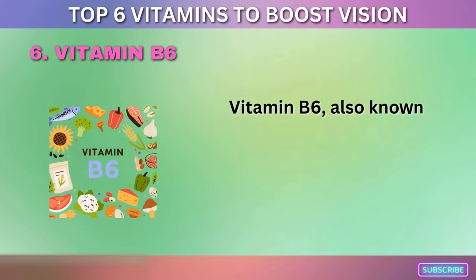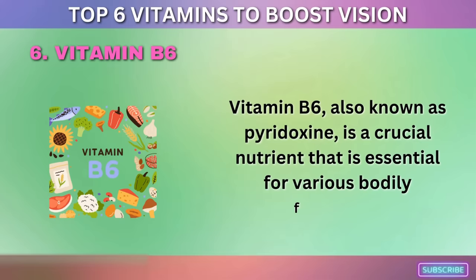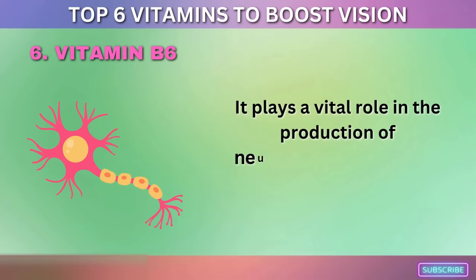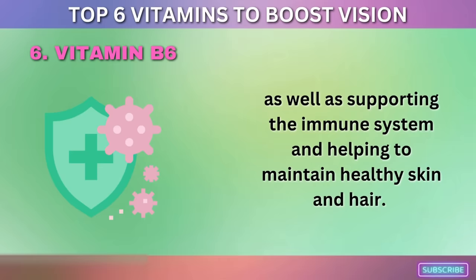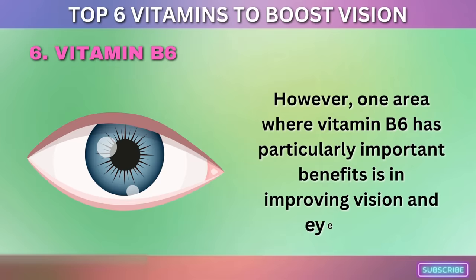6. Vitamin B6. Vitamin B6, also known as pyridoxine, is a crucial nutrient essential for various bodily functions. It plays a vital role in the production of neurotransmitters, DNA, and red blood cells, as well as supporting the immune system and helping to maintain healthy skin and hair. One area where vitamin B6 has particularly important benefits is in improving vision and eye health.